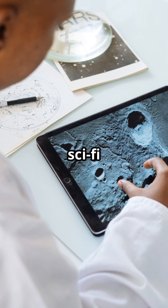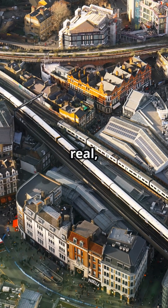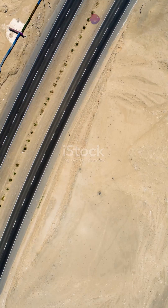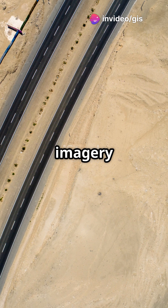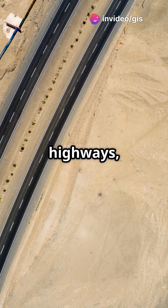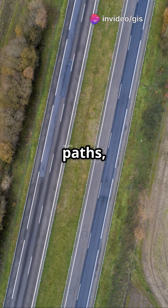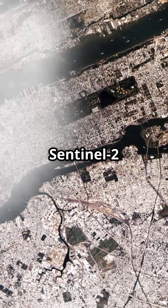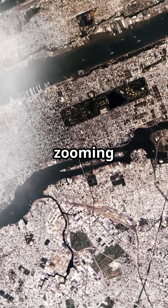Remote sensing isn't just for sci-fi movies — it's real, and it's transforming transportation and infrastructure monitoring. High-resolution satellite imagery helps map roads and highways, detect unauthorised paths, and monitor road conditions over time. Think Sentinel-2 and WorldView zooming in on city grids.